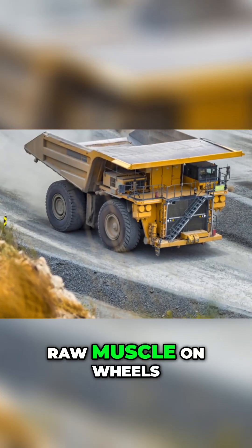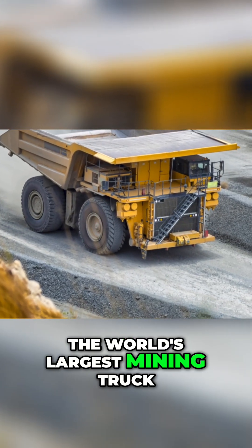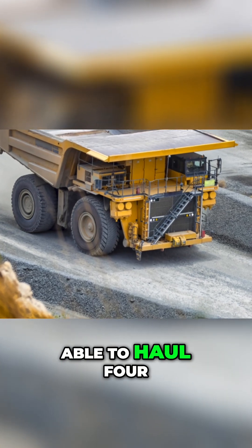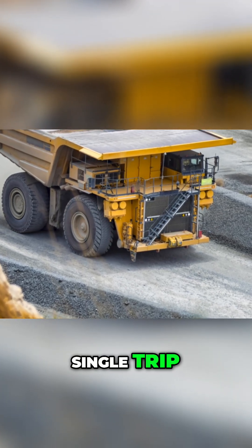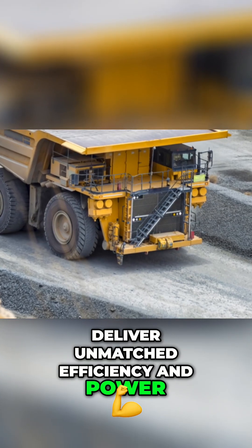Raw muscle on wheels — the Liebherr T-284, the world's largest mining truck. Able to haul 400 tons in a single trip, its diesel-electric hybrid engines deliver unmatched efficiency and power.